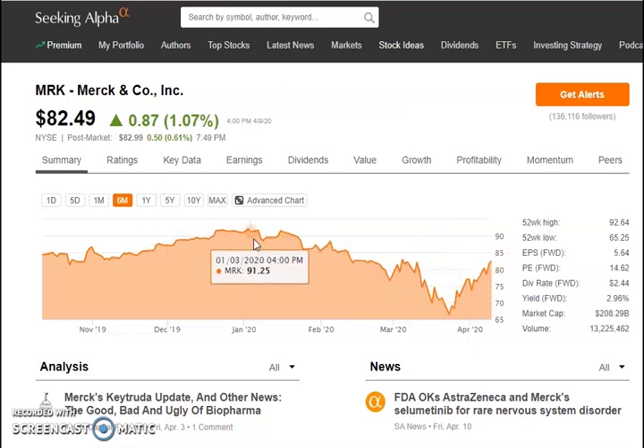This stock was trading at a high of about $91 in January, pulled back all the way down to about $66 per share, and is currently trading at $82.49 — down about 10% from the highs. It has risen back up quickly. Their PE ratio is 14.62, dividend yield is $2.44 per year with a yield of about 2.96% — almost 3%. Market cap is a really nice $208.29 billion.